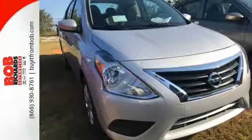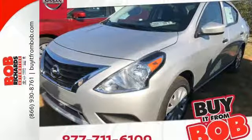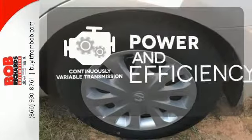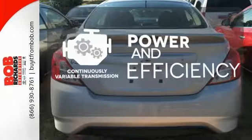It makes sure you're safe and secure with the Nissan Advanced Airbag System, 4-wheel anti-lock braking system, and vehicle dynamic control with traction control system. Enjoy smooth shifts and greater fuel efficiency with the continuously variable transmission.